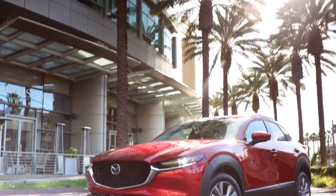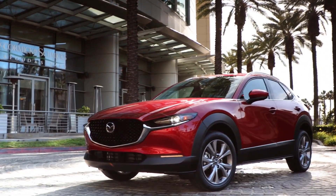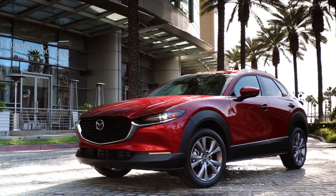Mazda has always adopted a human-centric approach to building cars. With the US debut of the all-new Mazda CX-30, the brand has taken this approach to another level.